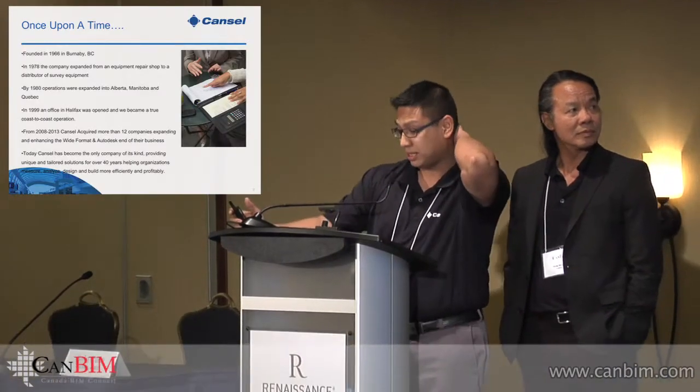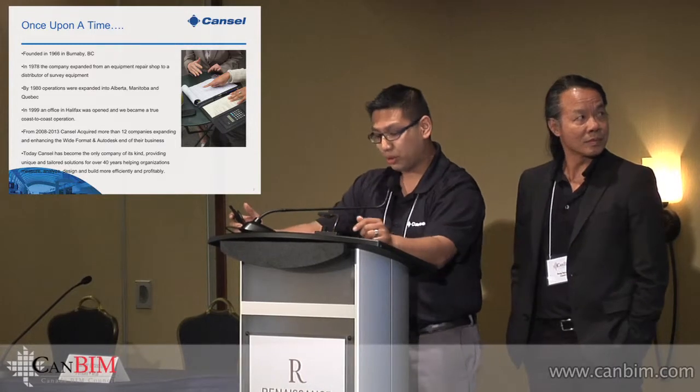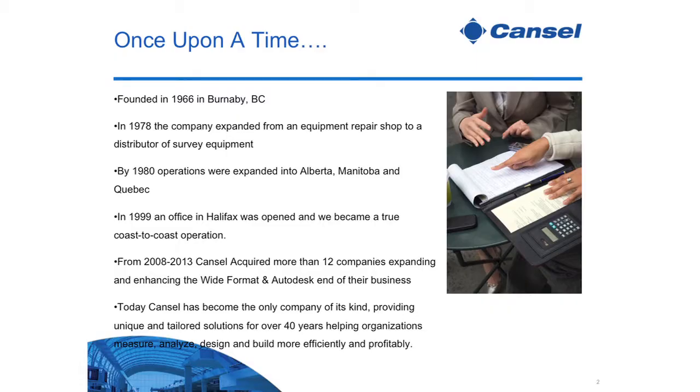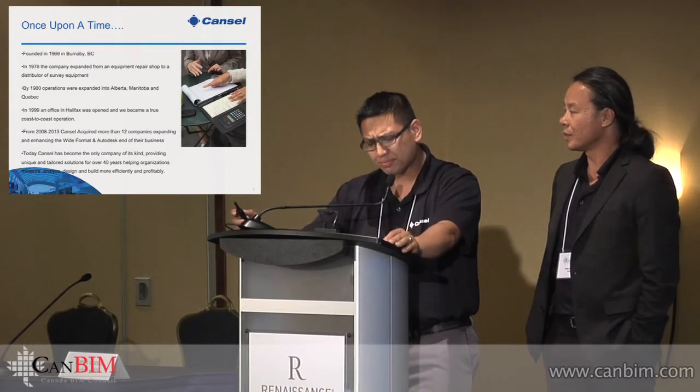I'm going to try to explain to you how CanSel is not just another typical AutoCAD or Autodesk reseller, and hopefully give you an idea of exactly what it is that we can do to help your BIM project. CanSel stands for Canadian Survey Equipment Limited. It was started by Stan Jackson and Albert Weiss back in 1966, and over the last five years we've grown to become the largest Autodesk reseller in Canada. We've acquired almost over a dozen companies in the last two years and today we've become the only company of its kind.